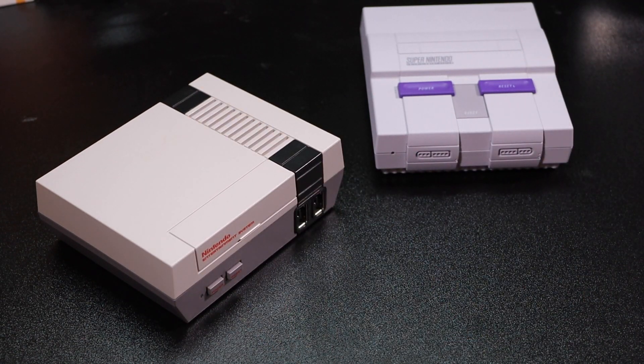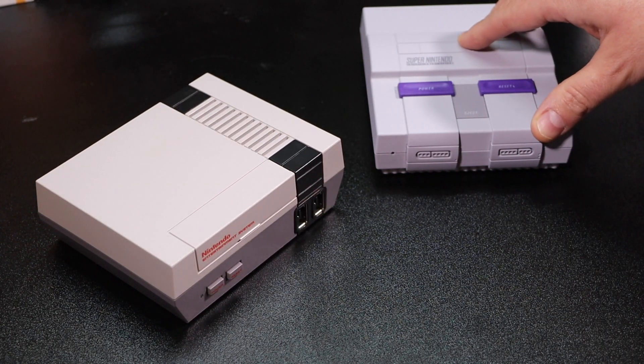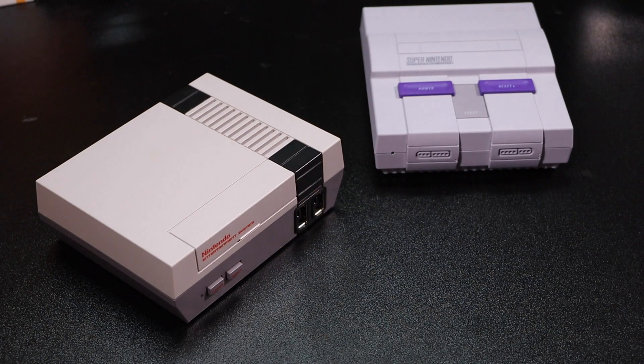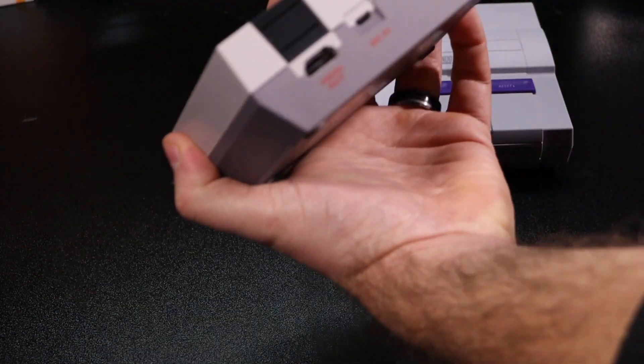The Super Nintendo Classic was one of those consoles that wasn't as hard to find. Nintendo definitely did not keep these in short supply - they continued to sell these throughout the course of the year, learning from their previous mistake of not having enough to go around. Taking a look at both these consoles, they were great. They had HDMI ports on the back so you could put them onto big screen TVs and have a really fun time.